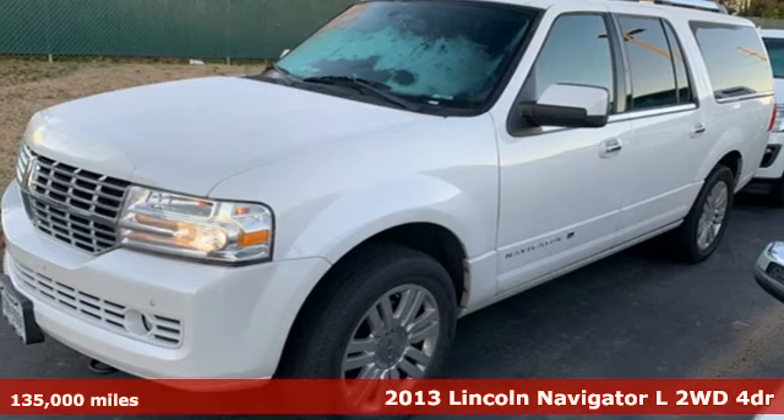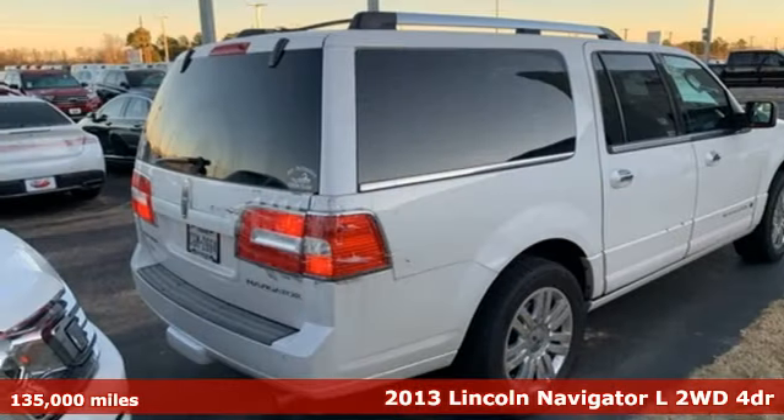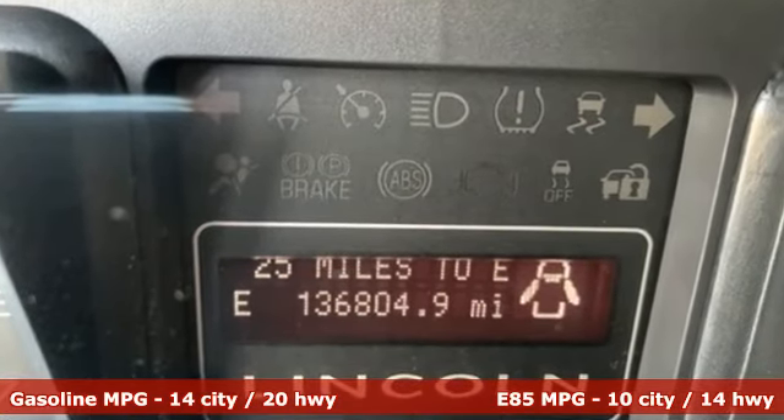It's a 2013 Lincoln Navigator L. This full-size SUV is the embodiment of Elegant Command with all the space, power and luxury you need and deserve. And it comes with all the amenities you need.